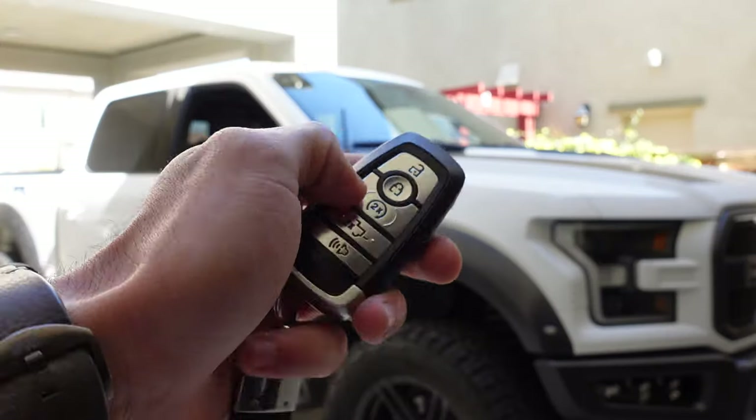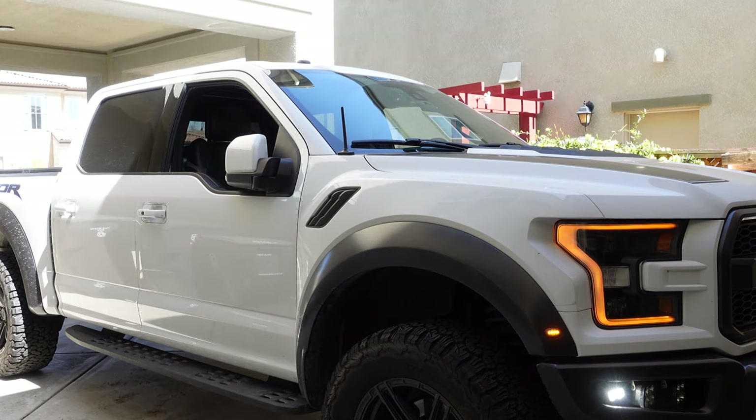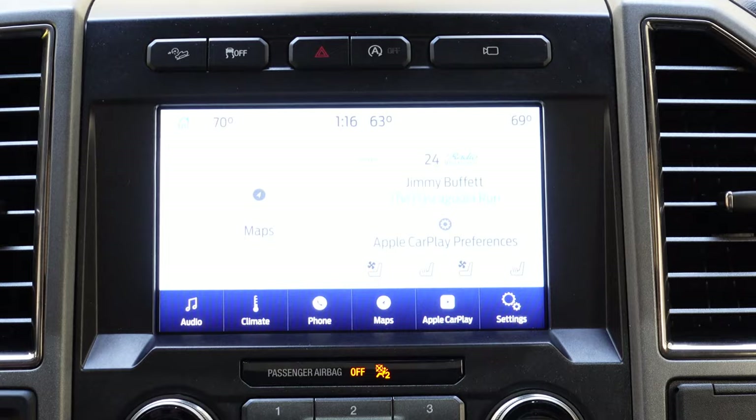Of course you also have remote start, which you activate by locking the vehicle, pressing the button twice, then pressing the auto remote start button on the controller.